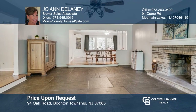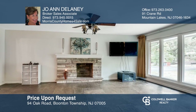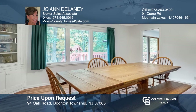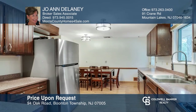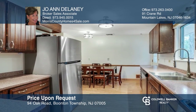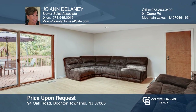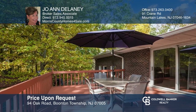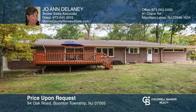Easy one level living is yours in this generous four bedroom, three full bath ranch located in beautiful Boonton Township on 1.84 level acres of private property. Highlights include a newer roof, electrical panel and stainless steel dishwasher. The furnace, hot water heater, stainless steel stove and refrigerator were all installed in 2019. The bones of this home have been updated — it just needs your personal touch. Schedule a showing with Joanne Delaney today.